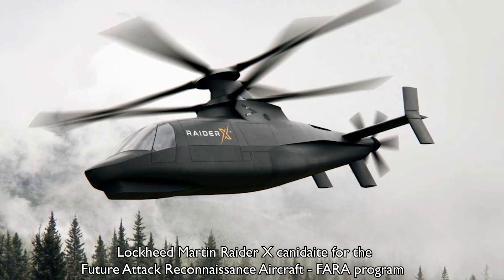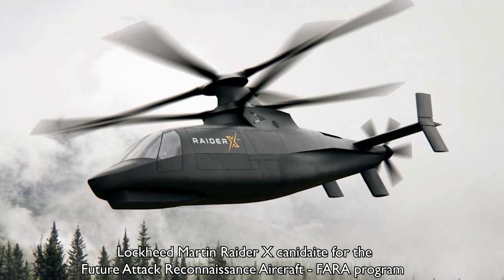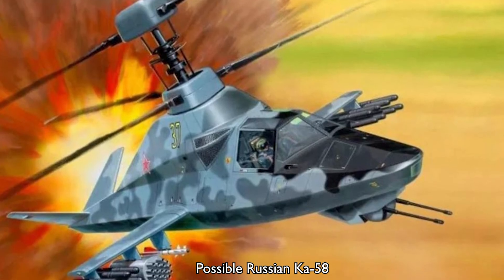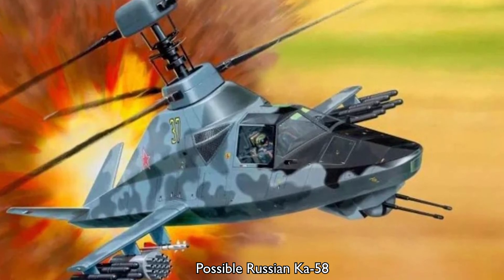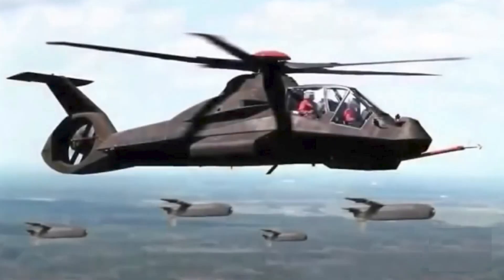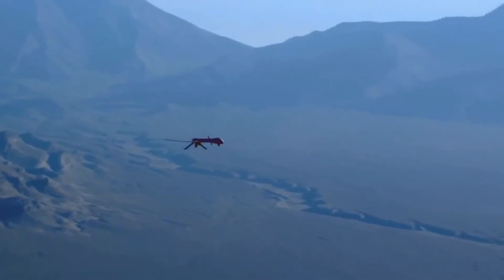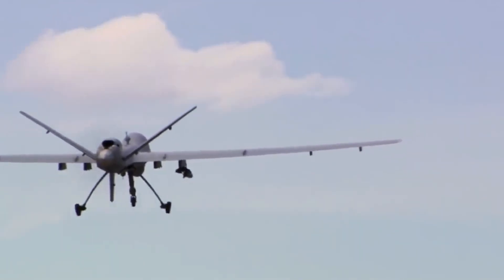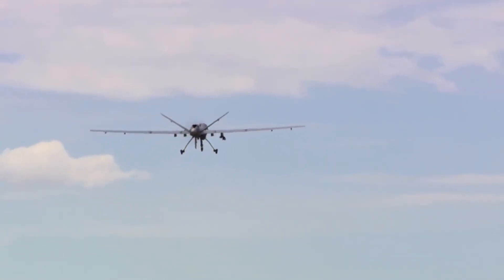Time will tell if a future stealth helicopter will see the light of day in the US, or whether other countries might take on the challenge to create the world's first operational stealth helicopter. One of the feature requests was for the Comanche to control UAV reconnaissance drones, which ironically helped hasten its cancellation — it was realised they didn't need the Comanche as a data middleman, and as drone technology advanced, drones could be controlled more directly from regional headquarters.